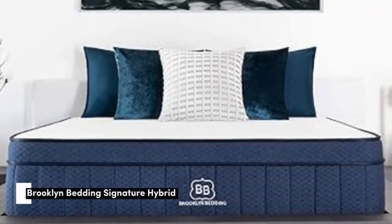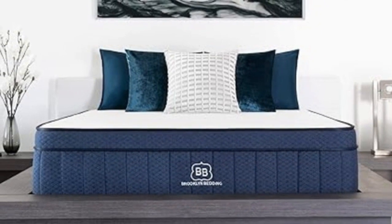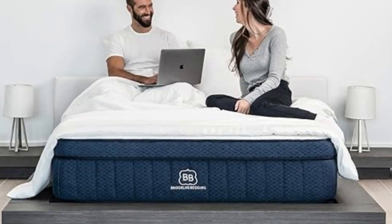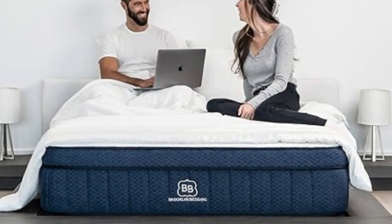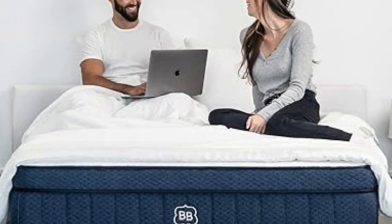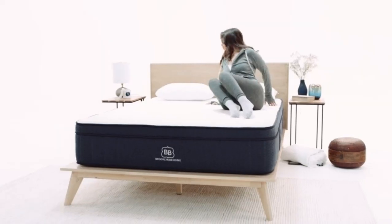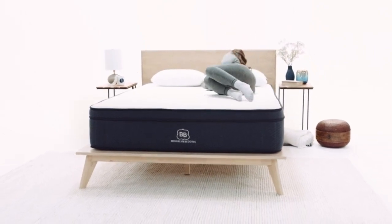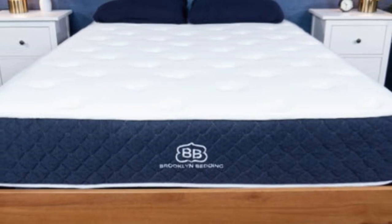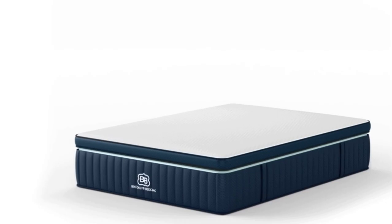Number 3. The Brooklyn Bedding Signature Hybrid earns points for a simple yet thoughtful design and approachable price. Adaptive foam layers over sturdy coils help ensure a good balance of cushioning and support, and you can choose from three firmness levels to further optimize your personal comfort. Our testing team appreciated the feel of the foam layers, which contour closely but shouldn't hug too tightly — a common complaint about memory foam.